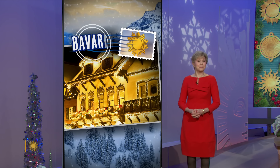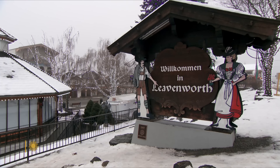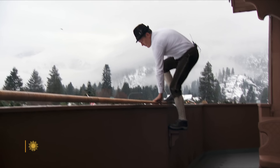Luke Burbank has sent us a postcard from Bavaria by way of a small town in Washington state. It's a Wednesday morning in tiny Leavenworth, Washington, which means it's also time for the most Bavarian alarm clock you've ever heard.